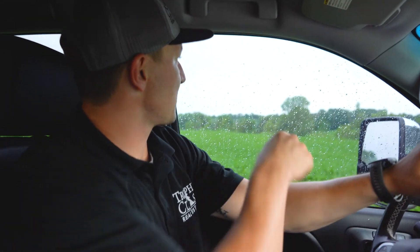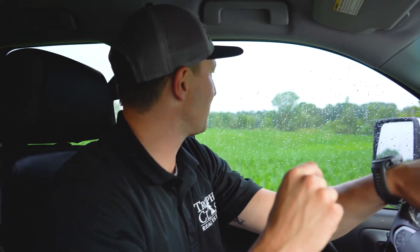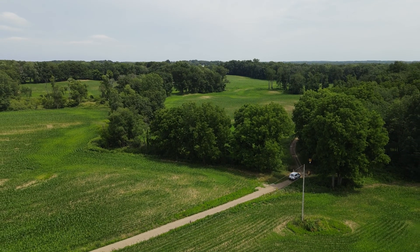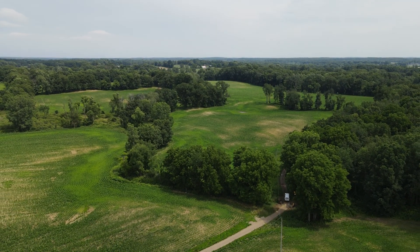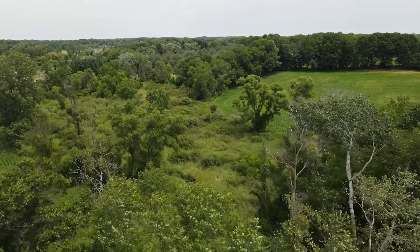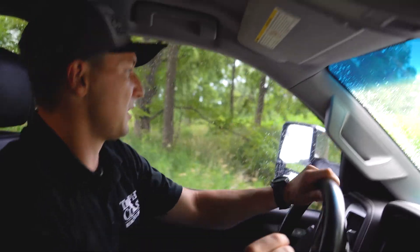Actually looking at a deer out there right now — looks like a pretty good one. We might have to turn around and check that out. As you drive down this road you come down into this creek bottom for a second, and this creek flows through the entire property end to end. Pretty much anywhere you're at you're almost gonna have access to water. It's a beautiful little creek.